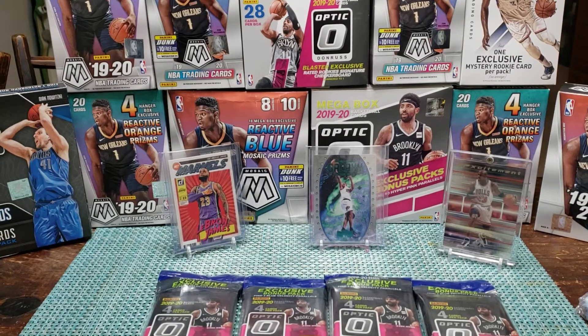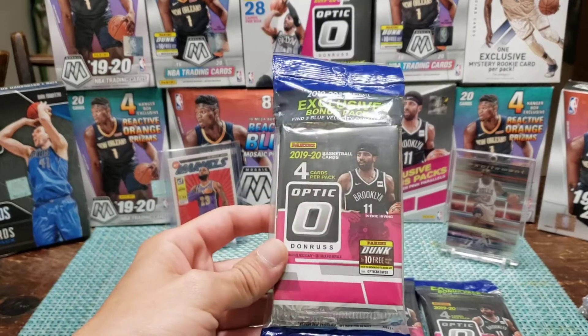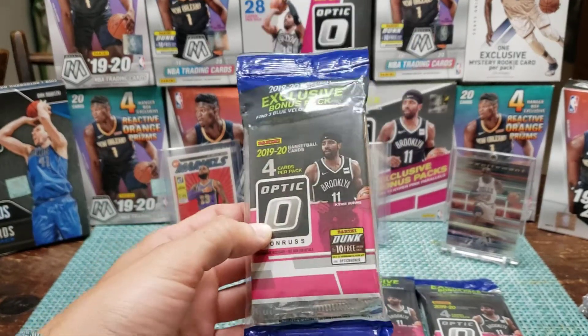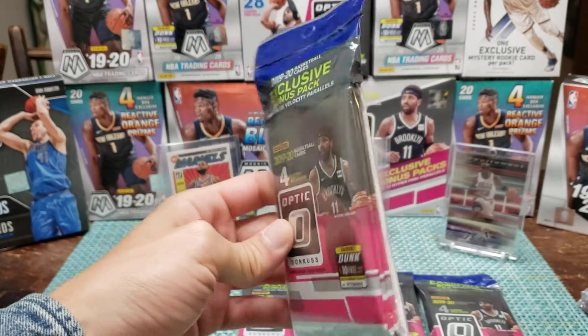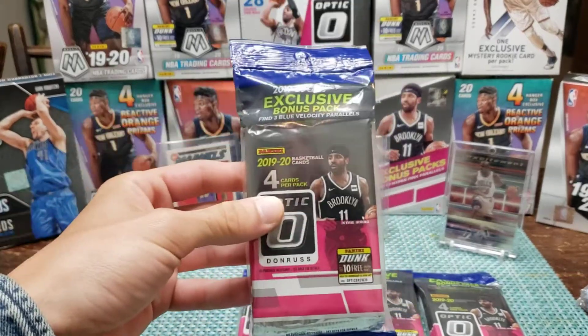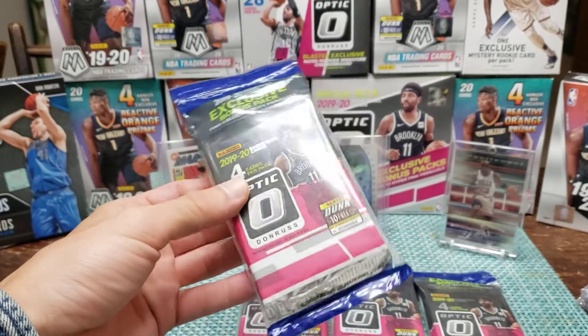We're about to open some Optic basketball that I found at Walmart four or five days ago. I could not believe it — I was looking for Mosaic and I found Optic. I grabbed it and checked out so quick I didn't think maybe somebody repackaged it or something, but they look to be good. I've got Billy here with me.